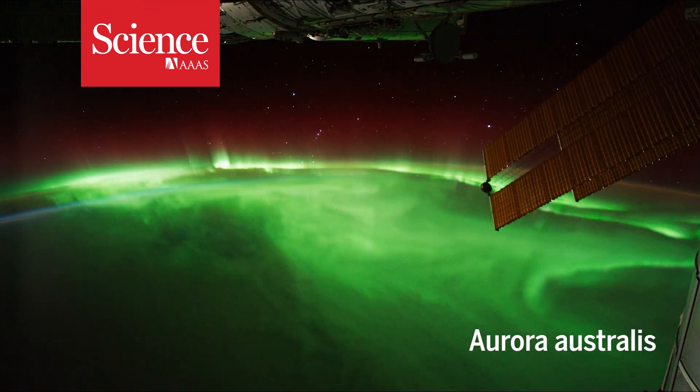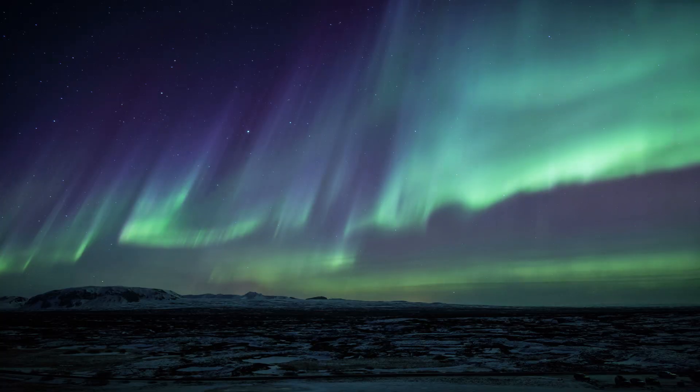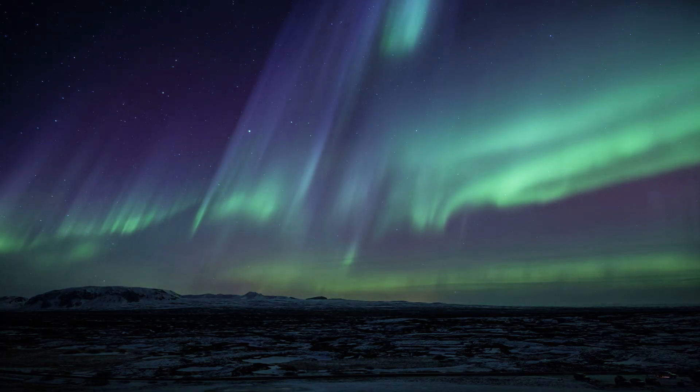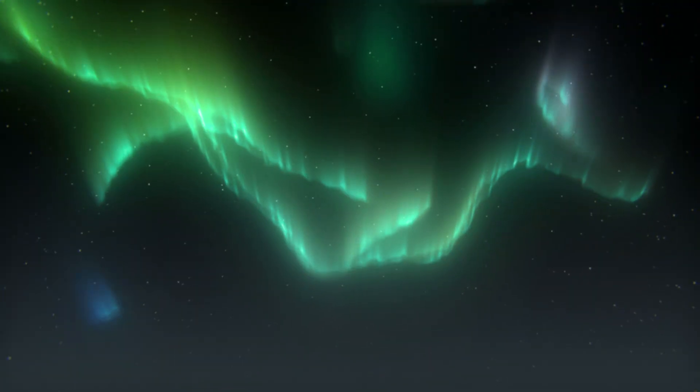Auroras are spectacular. These dancing lights visit the polar skies when charged particles strike the Earth's upper atmosphere, causing the atoms and molecules there to glow in a variety of colors.